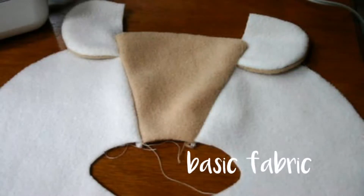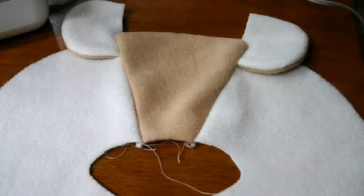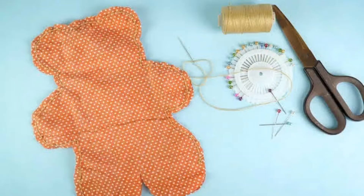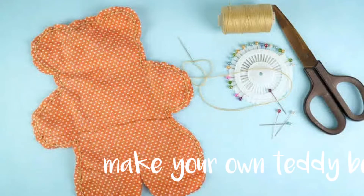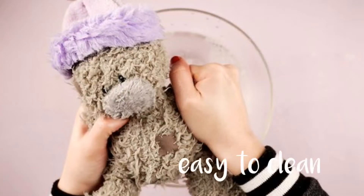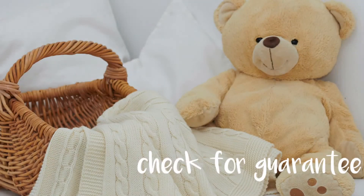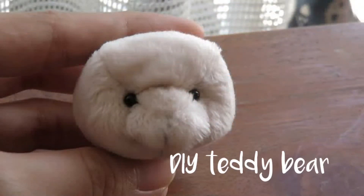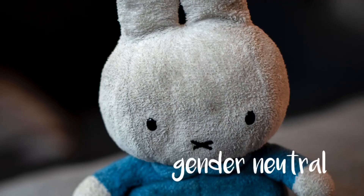Basic fabric, washable, make your own teddy bears, size selection, easy to clean, check for guarantee, return policy, DIY teddy bears, gender neutral teddy bears.